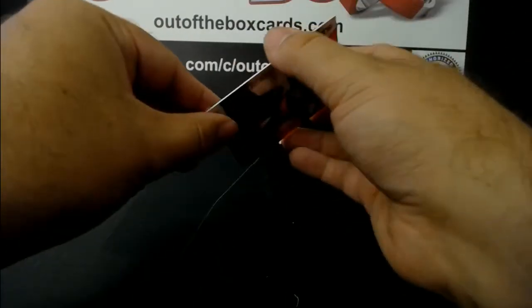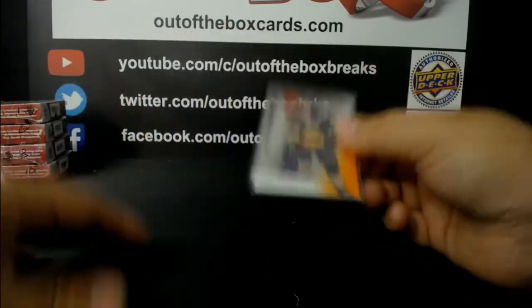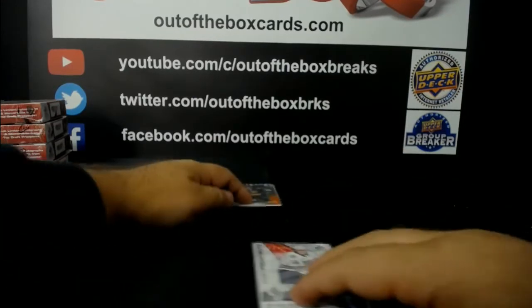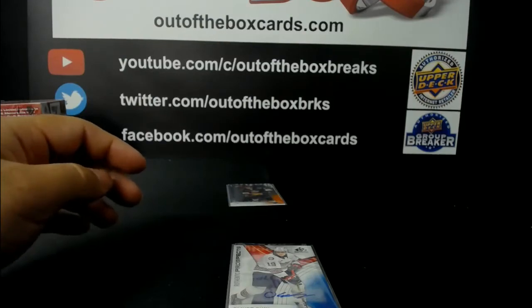All right, let's lay these cards out guys. Could be the next pick too - Jamie Drysdale - good Ottawa, take him. Drysdale possibly, Cole Perfetti.